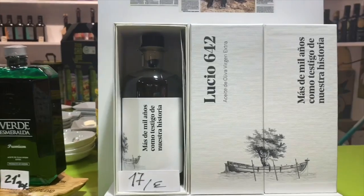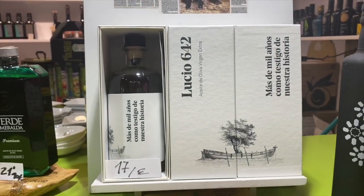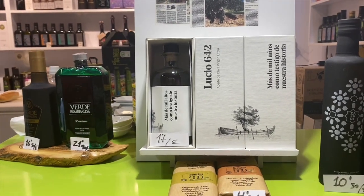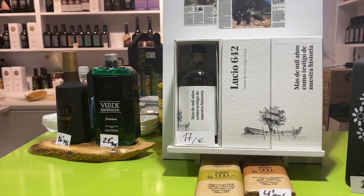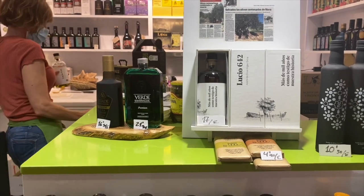You can see the box here. It says Lucio 642 because the original olive trees in this area were from 642, but then there was a drought. And so about 100 years later they brought over the other trees from what is now Tunis.